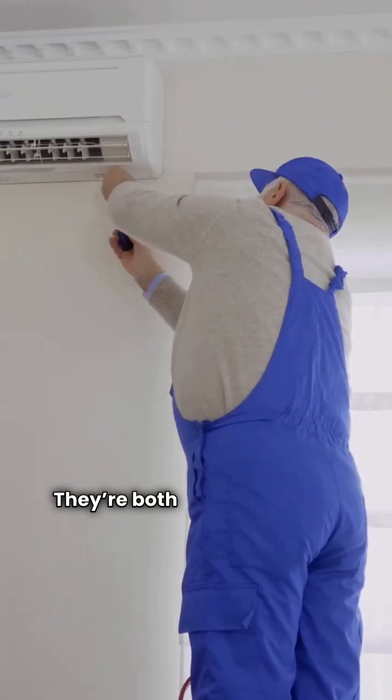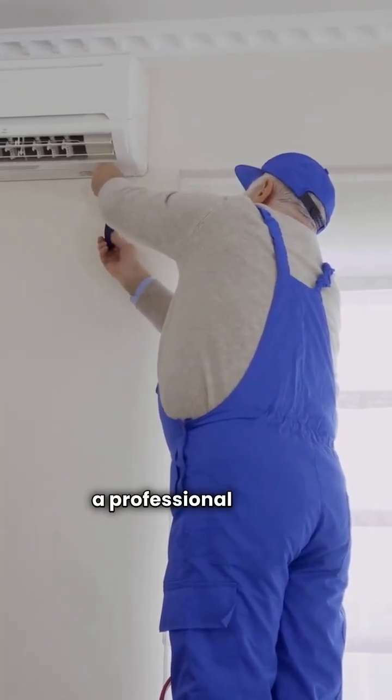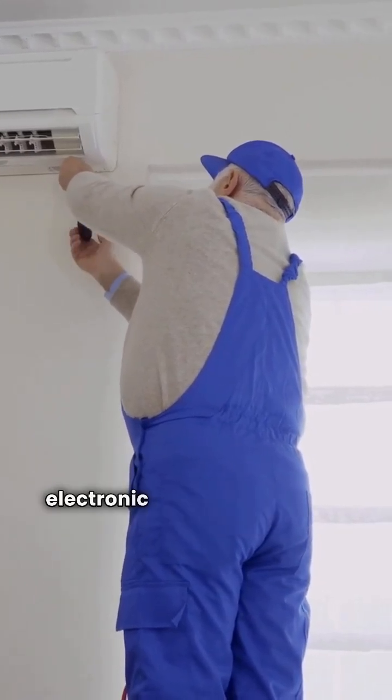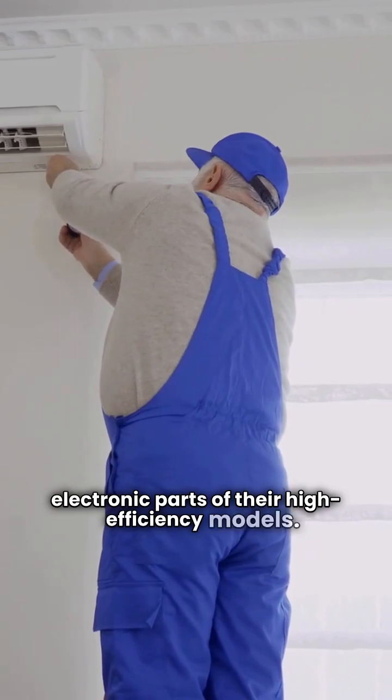So who wins? They're both top-tier brands that require a professional dealer installation, and both give you a two-year warranty on the electronic parts of their high-efficiency models.